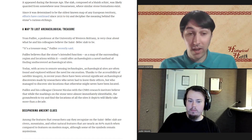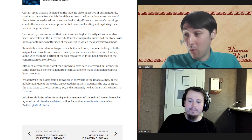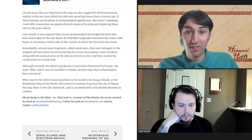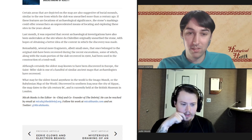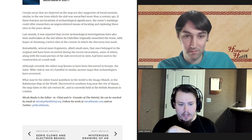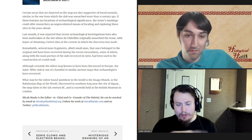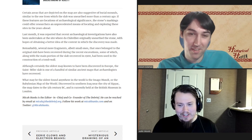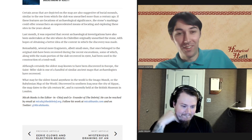Du Chatelier more or less saw it on the ground, recognized it as an artifact, and plucked it. Now archaeologists are going through the field systematically to search the area. One of the things they have found with the recent excavations is additional flat fragments that add to it. The stone had been used as part of a tomb wall, so du Chatelier essentially walked past the tomb and went 'that's old — yoink.'